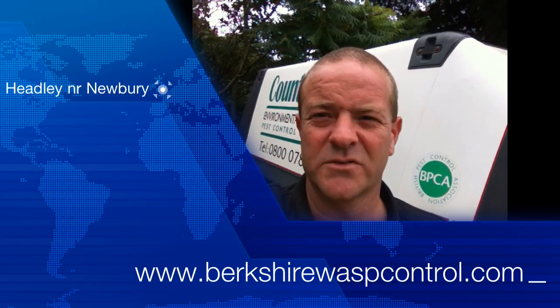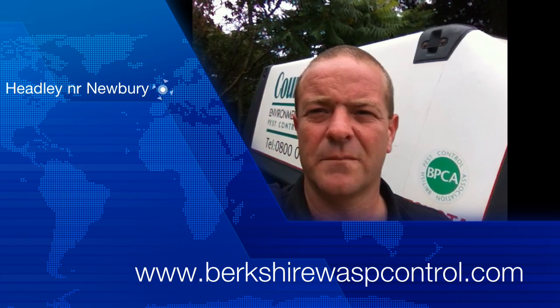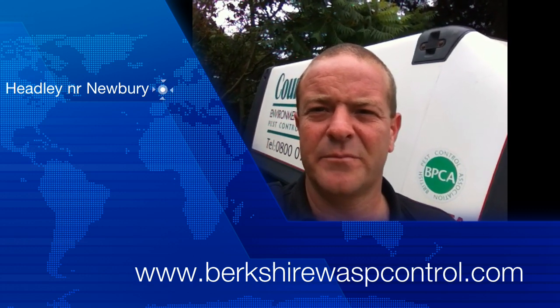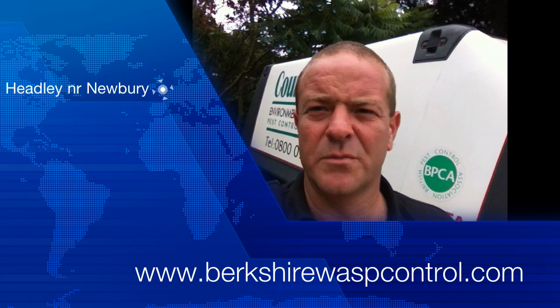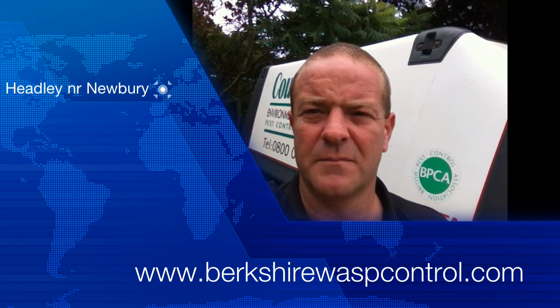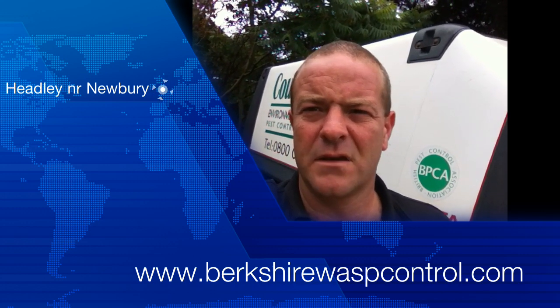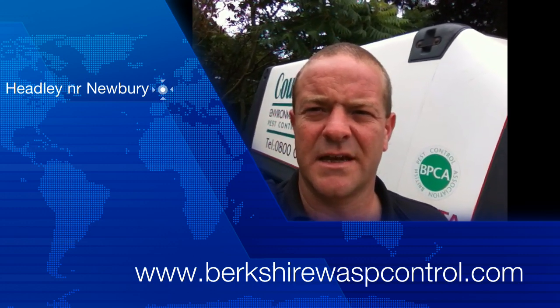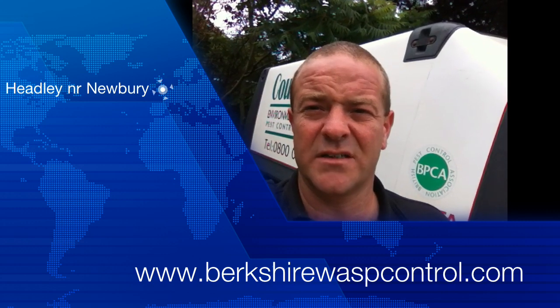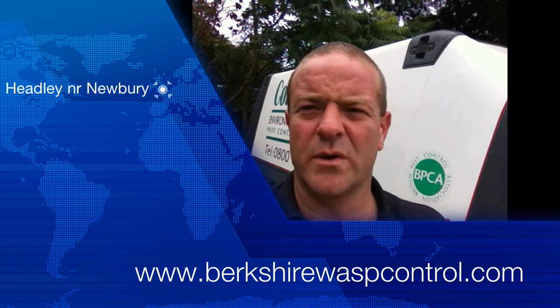Hi there, it's Phil from Countrywide Pest Management, www.berkshirewaspcontrol.com. Today we've been asked to remove several old wasp nests that are in a customer's roof space. They're in the process of selling the house and the surveyors have decided that they'd like these nests to be removed for the new owner.